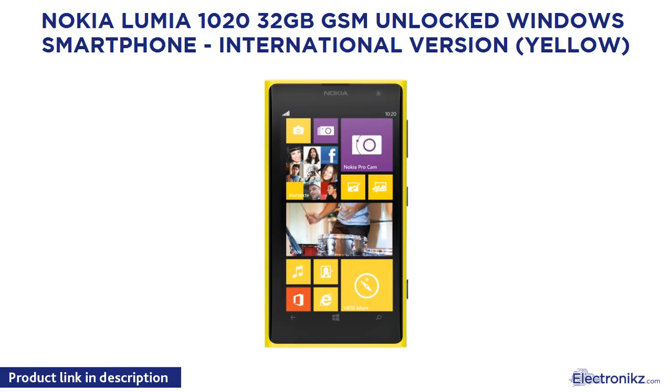Nokia Lumia 1020 2G GSM Unlocked Windows Smartphone, International Version, Yellow.